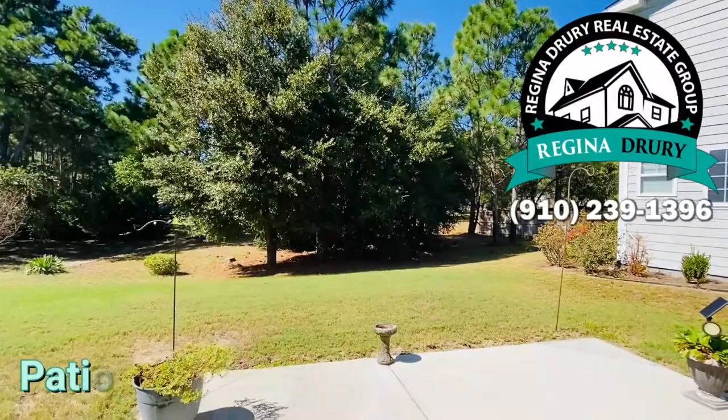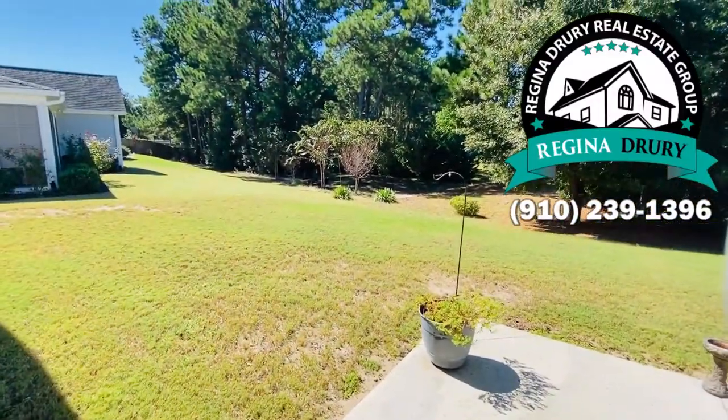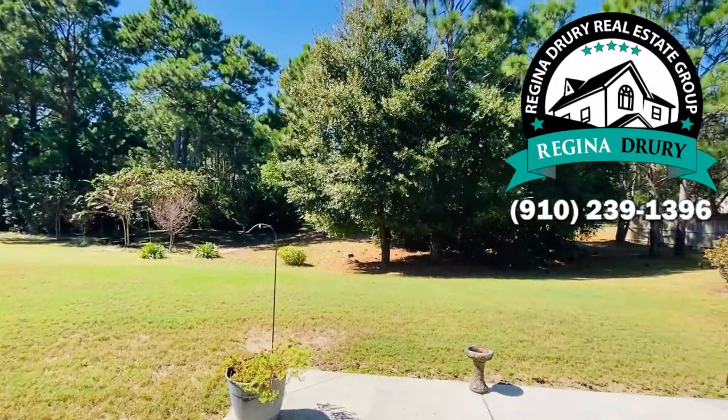There's also a patio here. Check out the beautiful backyard — it's gorgeous.